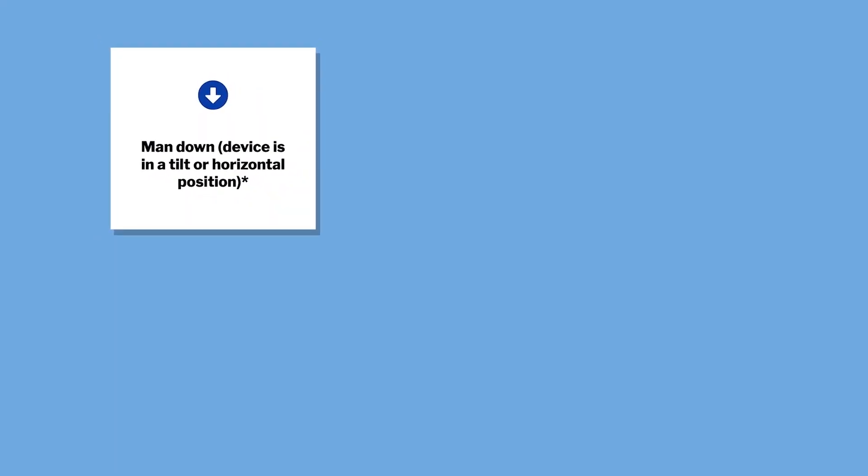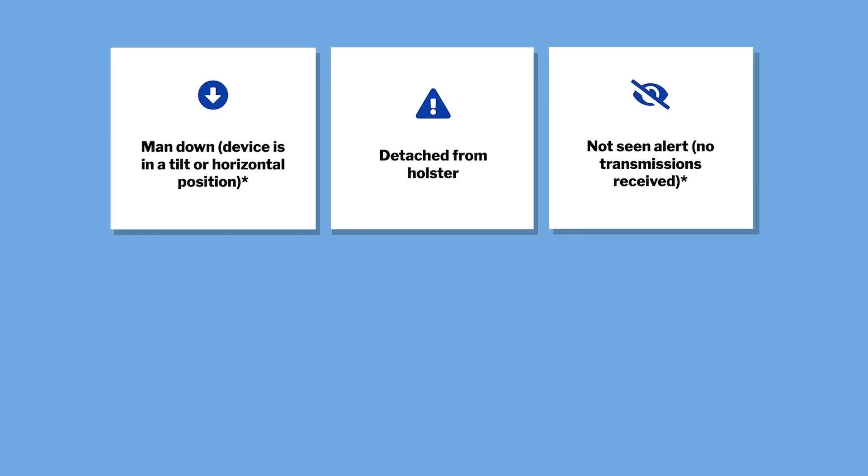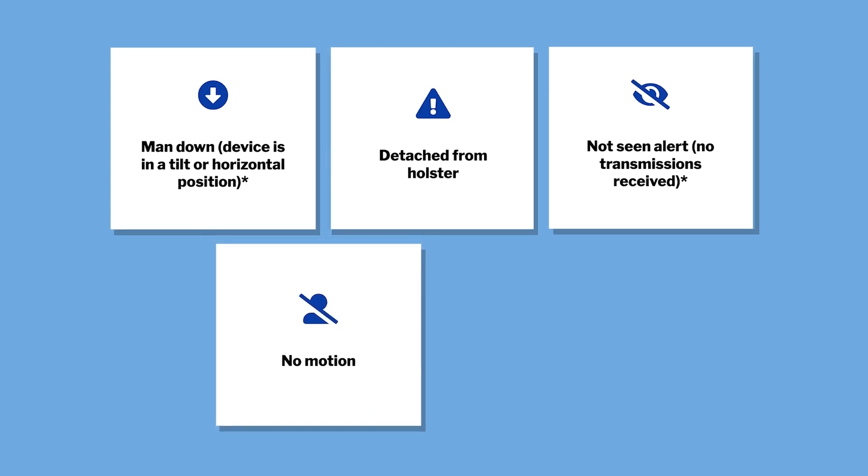In addition to pressing the button, the duress device or pendant will send an alert in a few different scenarios: if the device is in a tilt or horizontal position — such as if somebody is pushed over during an incident — if the device gets detached from the holster or lanyard, if there's a not-seen alert where no transmissions are received by the receivers, or if there's a no-motion alert where no movement is detected in the once-per-second signal.